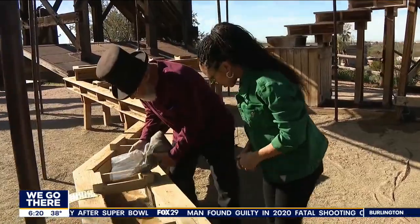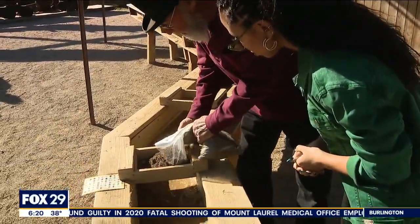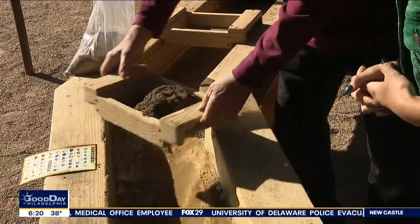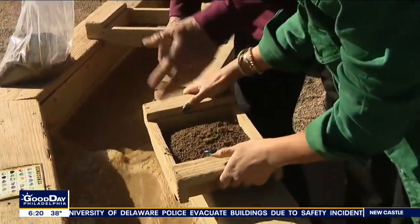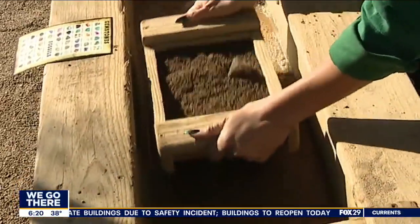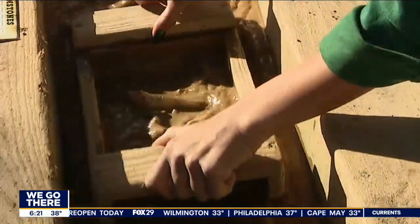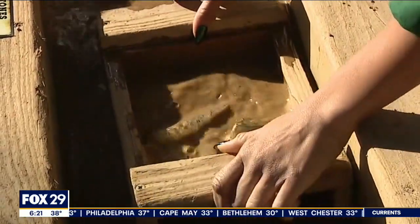Pour it in here. And what is this? It's sand. Here's what you want to do — get a hold of it, shake it up a little bit, and it rinses all the sand out. Go all the way down in the water. And what's happening now? I see some rocks. Are those gems? Yes, they are. Well, that was easy — that was fast!